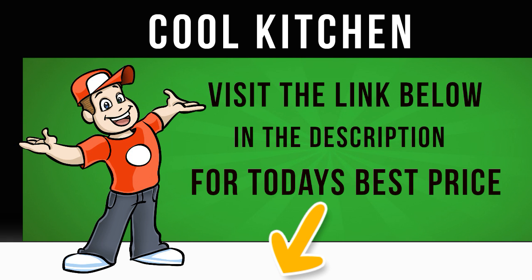The shelves are adjustable to help you accommodate groceries of different sizes, and there are three door balconies to store bottles, jars and similar items.